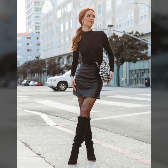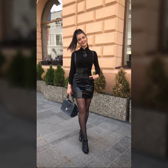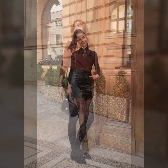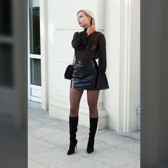Hey guys, how are you? I hope you are fine and doing well with good health and happiness. This is me, Asya, and welcome to my YouTube channel. Today I will show you in this video a very stylish and latest collection of leather mini skirts for girls and women — very stylish ideas of skirts.